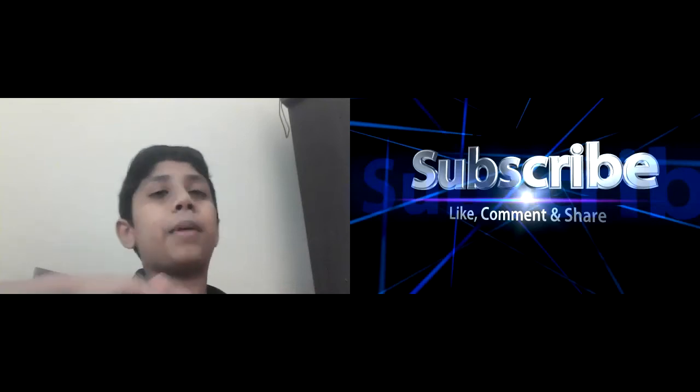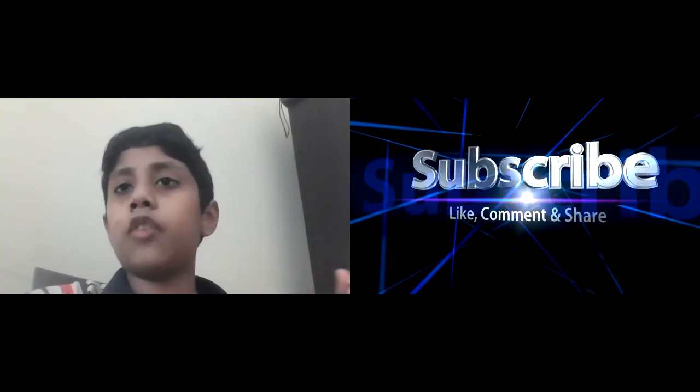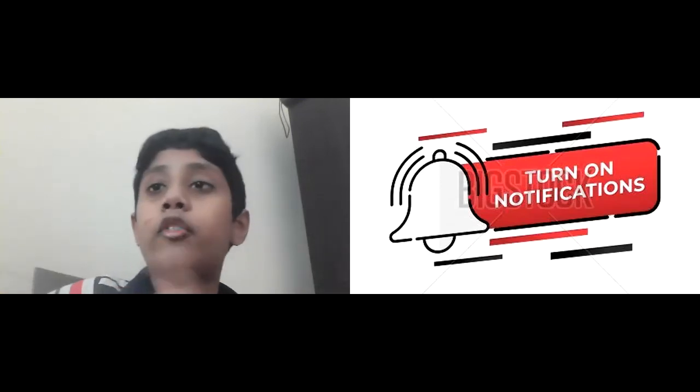We will make more and more content as we go further, and if more people are subscribing we can produce even more. As I wrap up, please subscribe, like, comment, and share, and press the notification button so you'll be notified when we send a new video. Subscribe to Tech World — not any other channel.